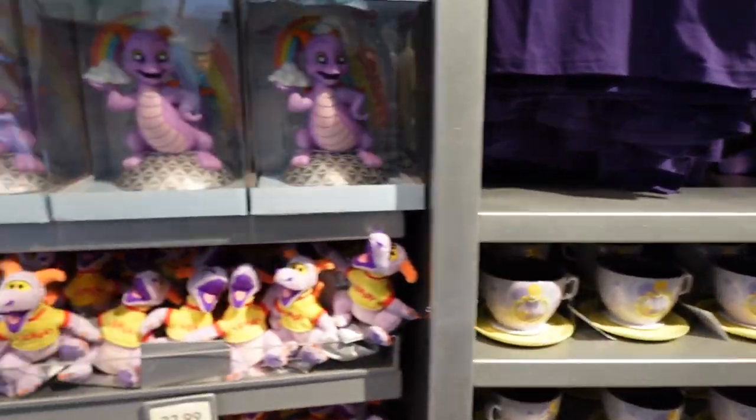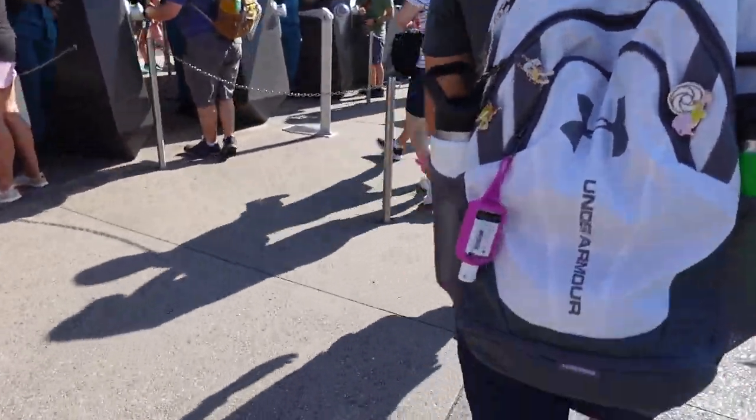There's definitely some cute stuff in there. I like some of the new merch, but I'm not sure about that hoodie — it looks cheap, and it's $65. For that price, they could have done better quality. Anyway, Guardians is back up! Making our way over there now. You're always getting your steps in at Disney. It's beautiful out though — absolutely gorgeous.